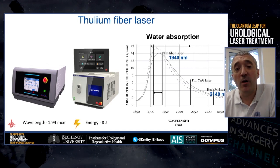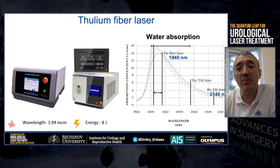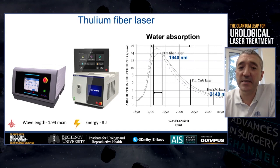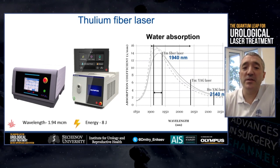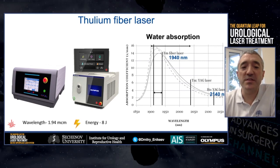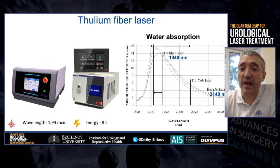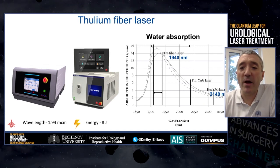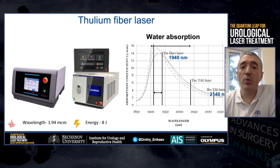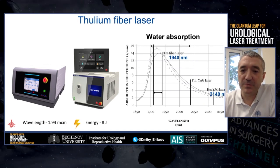On the left side, there is a version for the Russian market by IPG, approved in Russia in 2016. The right model is for the world market, produced by Olympus. One of the key properties of this technology is its wavelength — 1.94 micrometers — which matches the peak of water absorption, the major tissue component that absorbs laser energy.